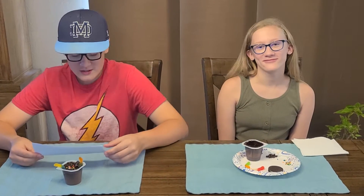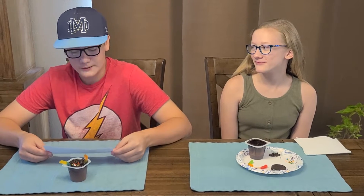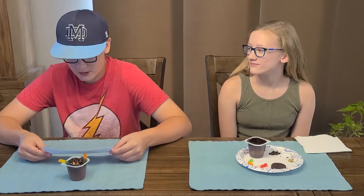Welcome to VBS Snacks! Each day there will be a fun snack for you to make that will remind you of the Bible story for the day. Today's story is about the sower and the seeds. To remind us of this story, we are making dirt worms.